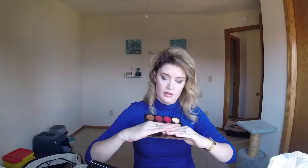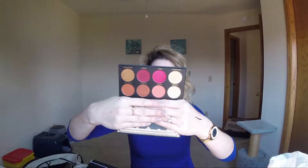And the pièce de résistance, the last one in here, is the Ace Beauté Grandiose Palette. I was very excited to see we were getting Ace Beauty. That's what the packaging looks like — and that's what it looks like inside. Wow. Yep, yep, yep.